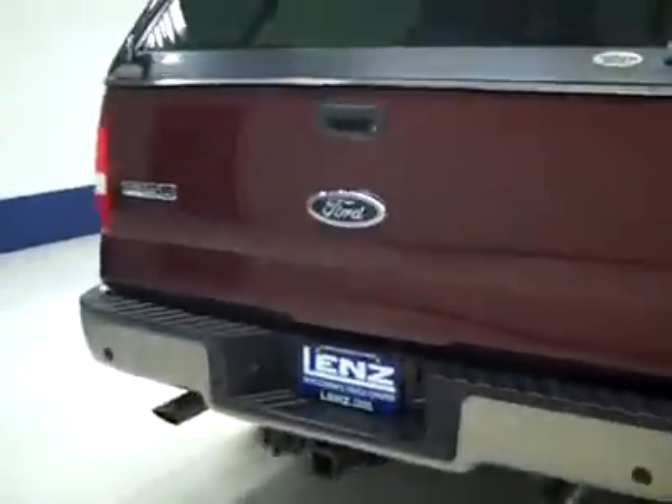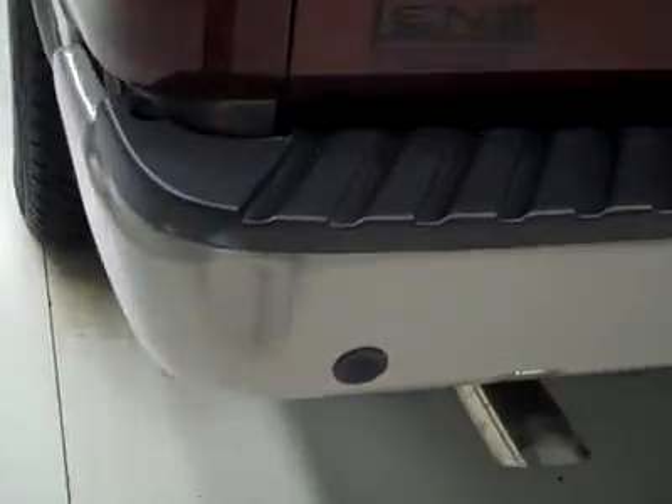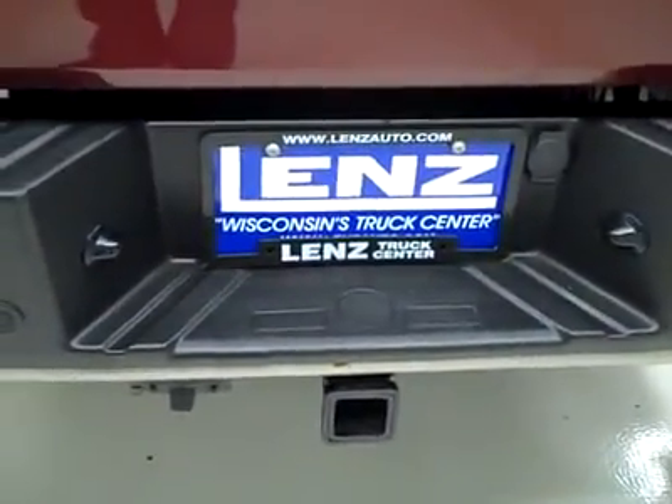Around back, the rear bumper and tailgate are in great shape. There is a little ding on the corner of the bumper there. Looks like there's dual exhaust, reverse sensors, a hitch, transmission cooler and wiring as part of the towing package. It's a locking tailgate, locking topper, and in the bed itself a spray-in bed liner. Everything looks like it's in pretty good shape back here.